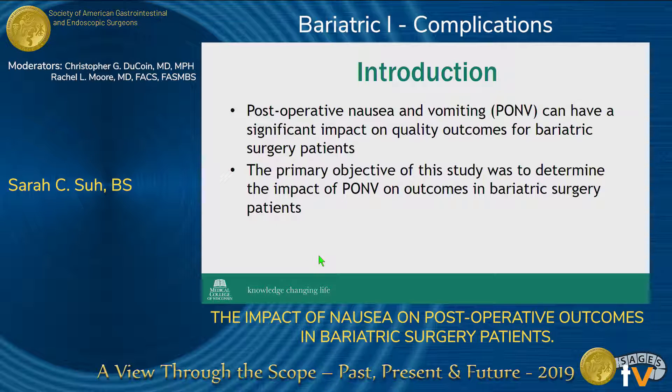The most common complication after bariatric surgery is dehydration, and this is most commonly caused by postoperative nausea and vomiting, or PONV. PONV can have a significant impact on quality outcomes for bariatric surgery patients, and we've observed anecdotally that this can lead to significant issues, including going back to the clinic for fluids, a greater length of stay at the hospital, or sometimes being readmitted to the facility within 30 days of surgery.